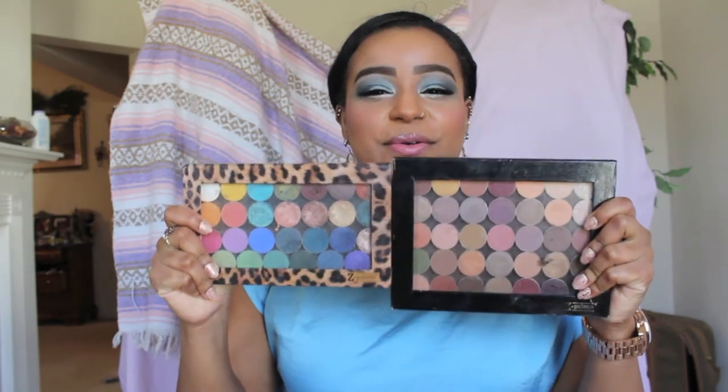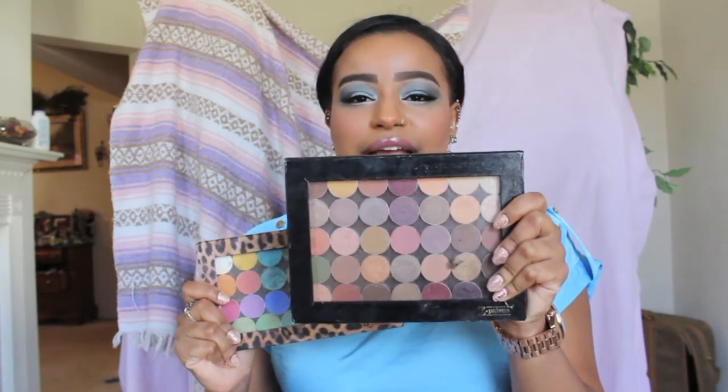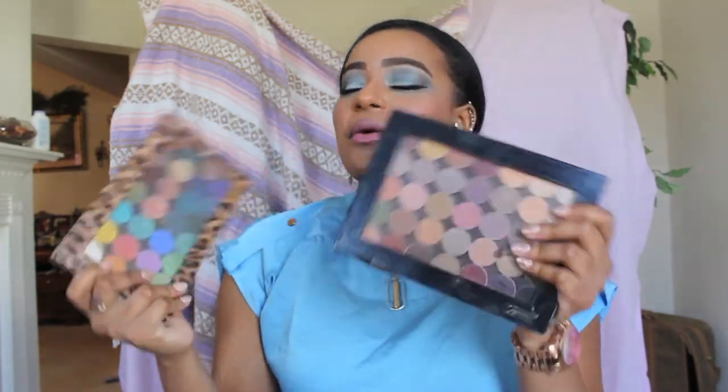Let me show you — these are all of the Makeup Geek shadows that I own. I showed this in my Perfect Palette tag. This one is more of my neutral everyday colors that you can pull off anywhere, and this one is my crazy tropical wild splashes of color. I honestly reach for this colorful Z palette more than I do the neutral one, which I know seems crazy, but it's true.